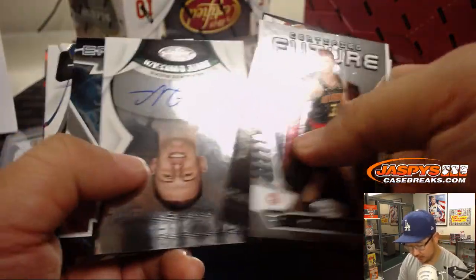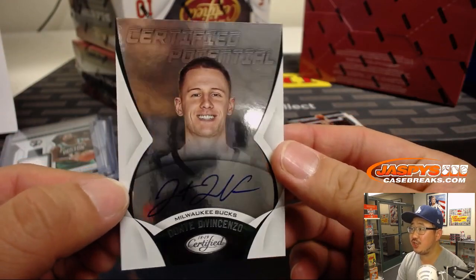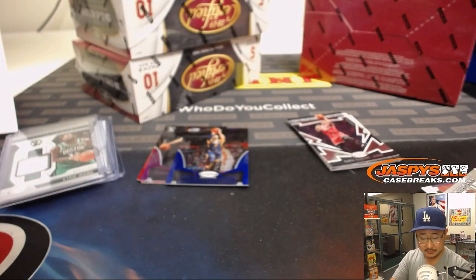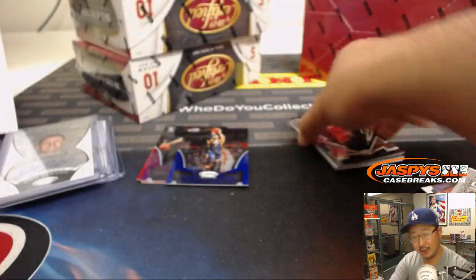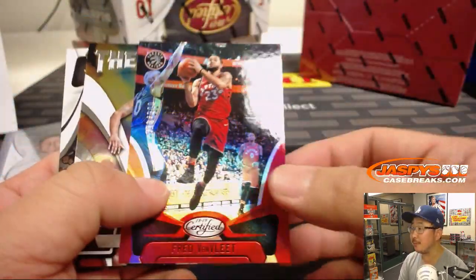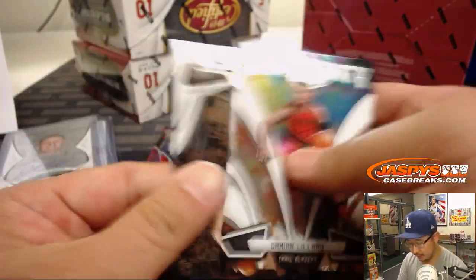There's Ricky Rubio, Jazz. Another certified potential autograph: Dante DiVincenzo, certified potential for the Milwaukee Bucks — that'll go to Josh Pruce and the Bucks. I think he was on Villanova; I feel like we all learned about him during the tournament.